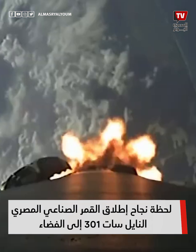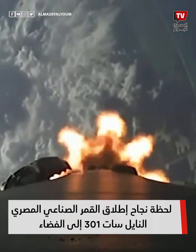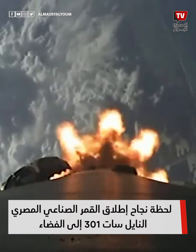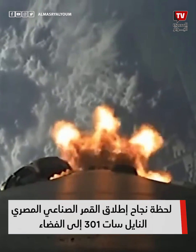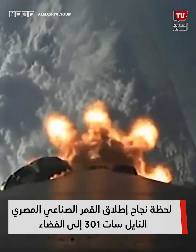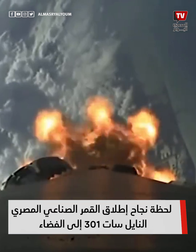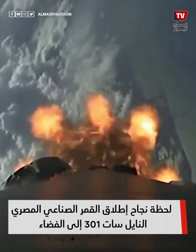During main engine cutoff, those nine engines will shut off. During stage separation, the first and second stages will separate from one another. And then during SES-1, or second engine start one, we'll have that single Merlin vacuum engine on the second stage ignite and continue to carry the Nilesat-301 satellite to its targeted drop-off orbit.